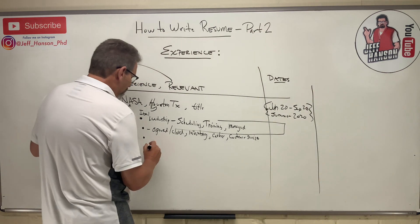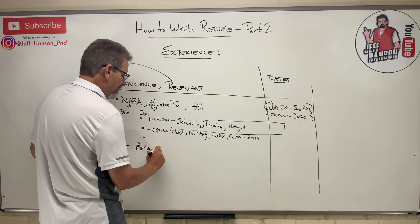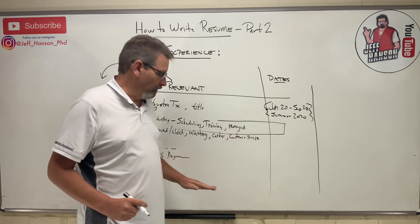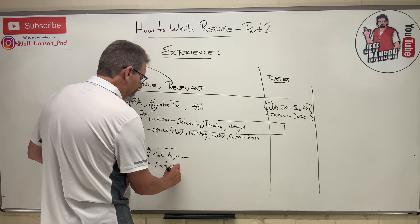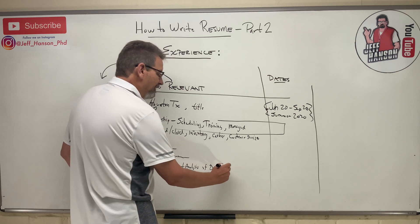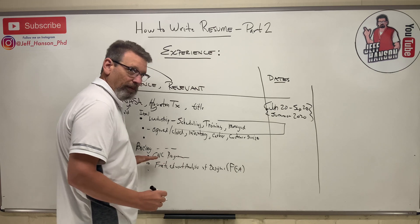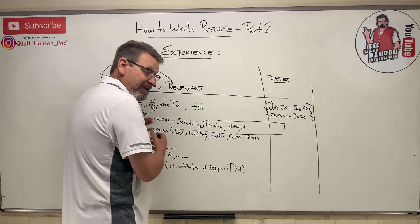For an engineering job — say Boeing — your three bullet points might include 'CNC programming for FAA parts,' 'finite element analysis of designs,' and something referencing FAA both spelled out and as an acronym, so that both search terms are captured. For CNC programming, you don't need to write out 'computer numerical control' — we know what that is.